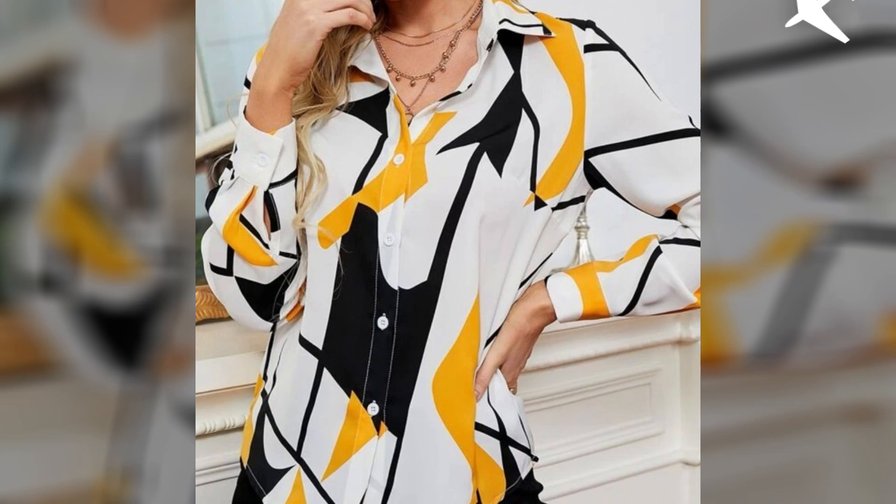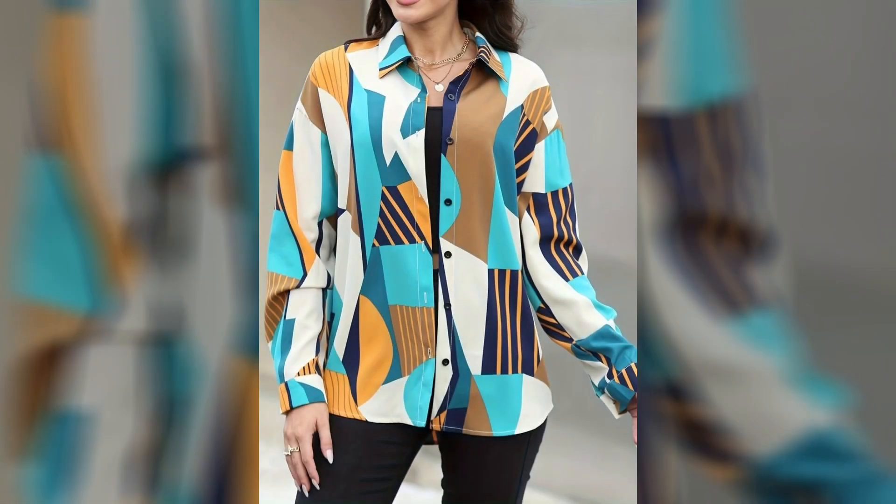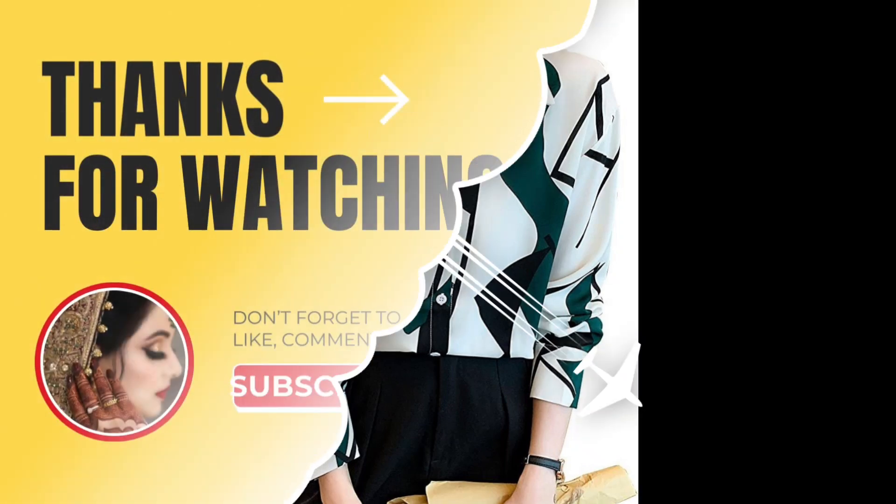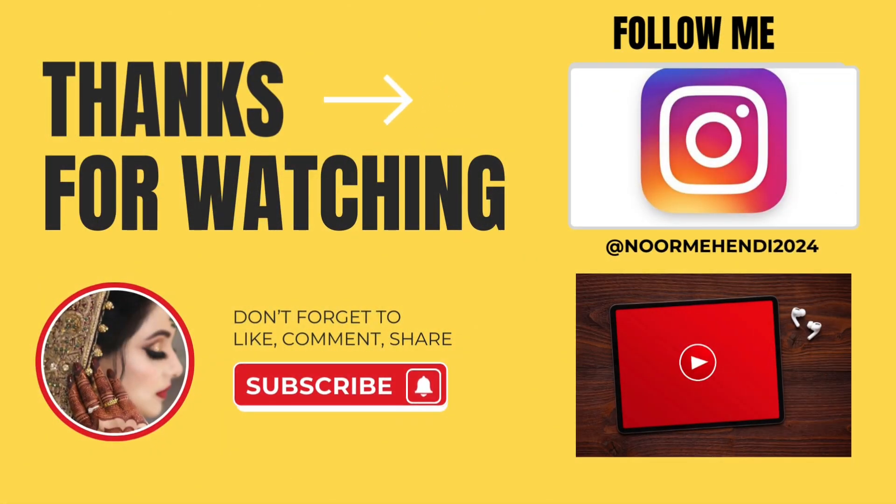Don't forget to like and share my video, and don't forget to subscribe to my channel. Also give your feedback in the comment section. Goodbye, dear friends, till the next video — see you soon with a new collection of ideas.